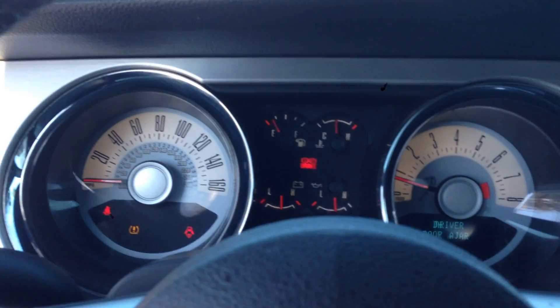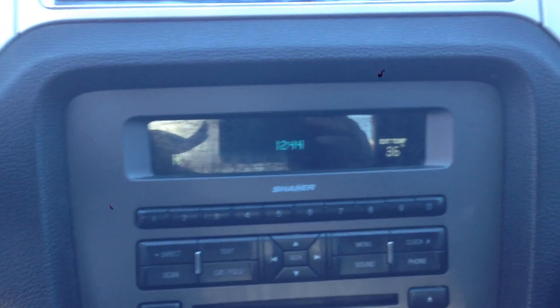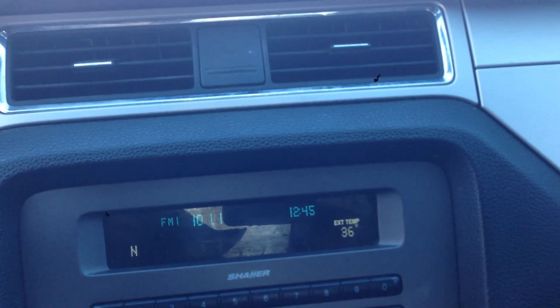No warning lights on the dash — it sounds really nice. It features Sync Microsoft with the Shaker 500 sound system. The vehicle runs and drives really nice, again no warning lights.